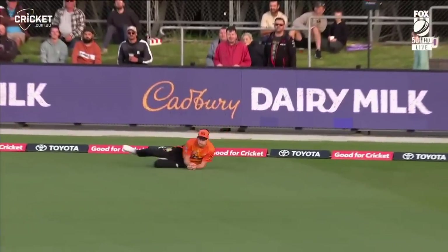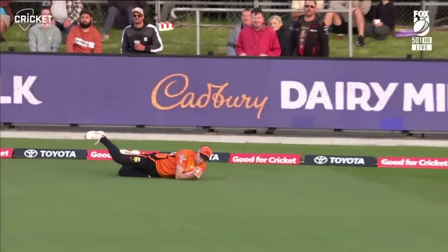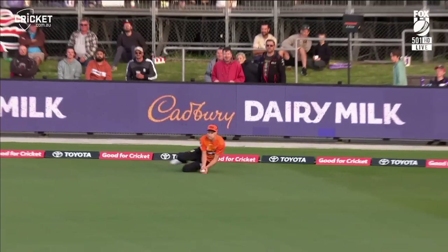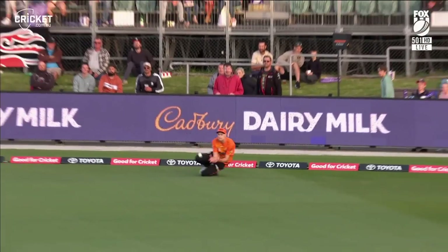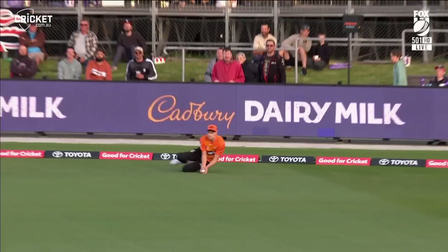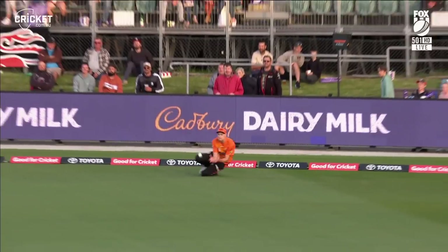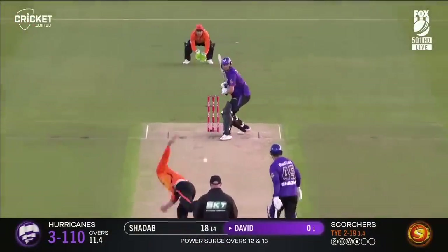He actually almost overran it because of how hard he hit it. That's swung back in. Good catch. That is outstanding from Jason Berendorf. You were looking for some power hitters at the start of this competition — it will take some time on such a surface.